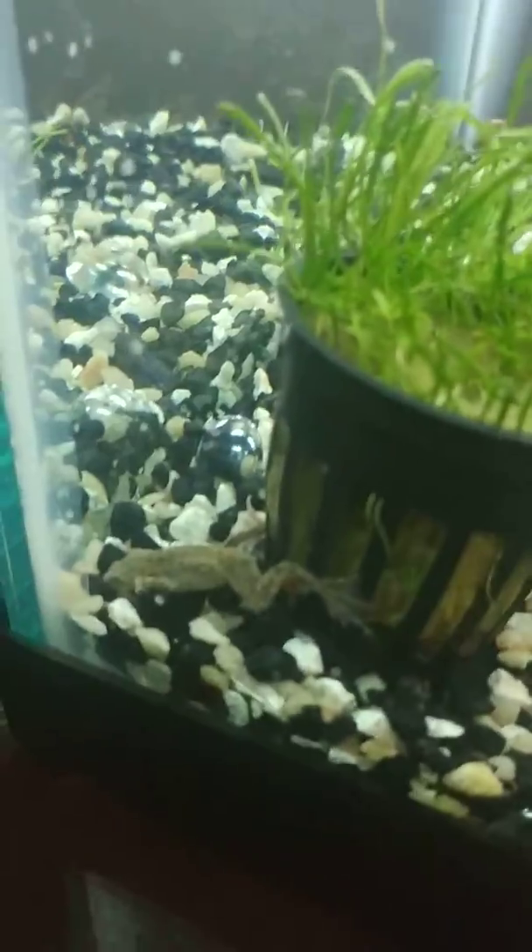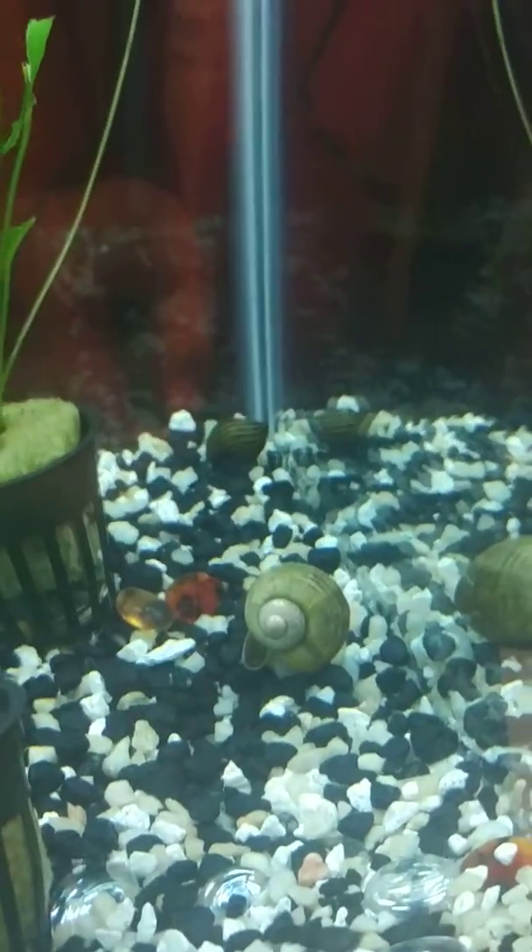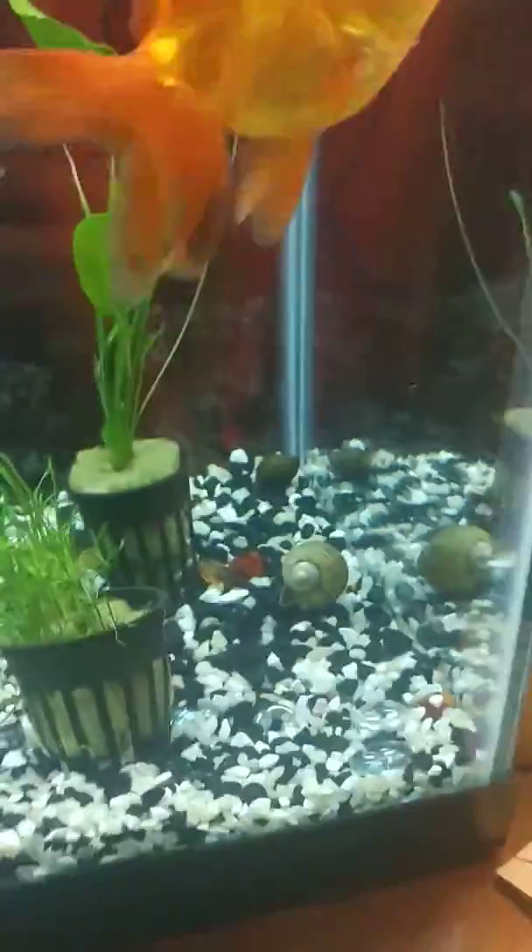I've got two African dwarf frogs, one apple snail that just turned upside down — I'll have to fix that — four nerite snails, and a little school of white cloud mountain minnows.